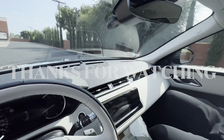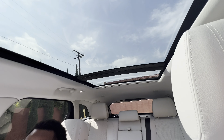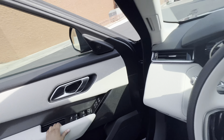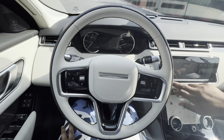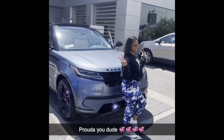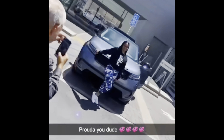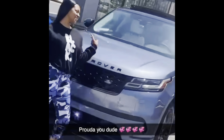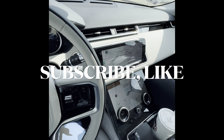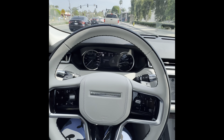This is the end of my car tour. Hope you guys enjoy. I am in love with my car.